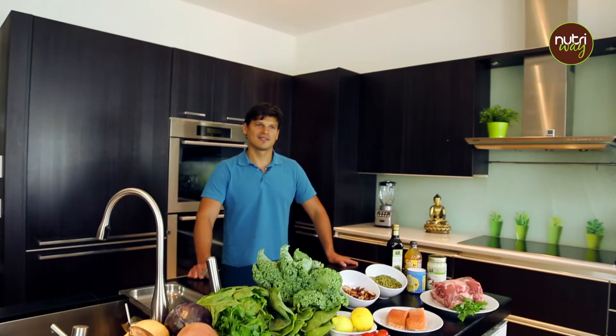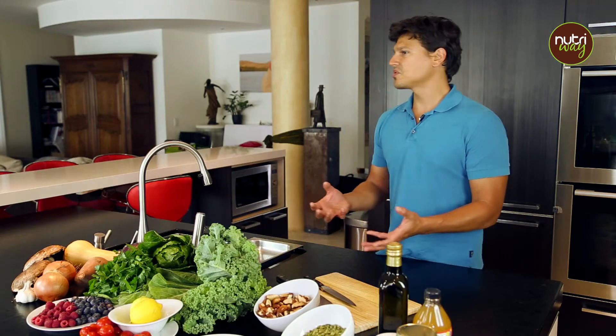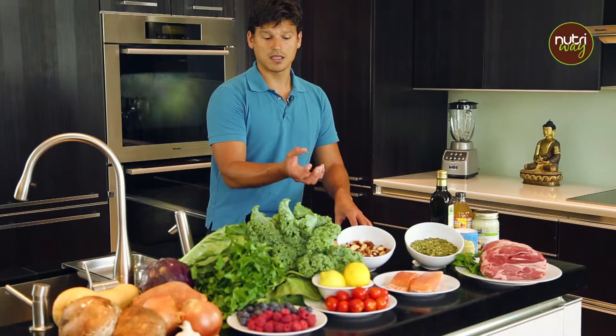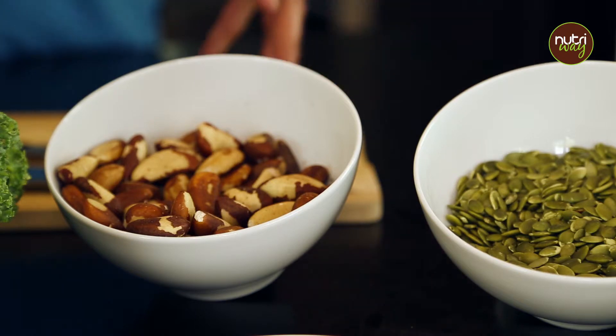We're moving away from things that are genetically modified, made in a laboratory, that have an excessive amount of preservatives. We're also going to incorporate unique foods that most of us don't usually use, like nuts and seeds — pumpkin seeds that are rich in zinc, and Brazil nuts, which are a wild nut very rich in selenium and very powerful for the immune system.